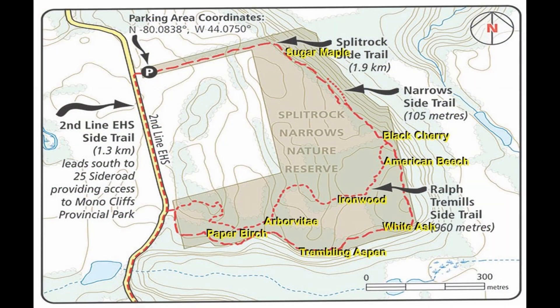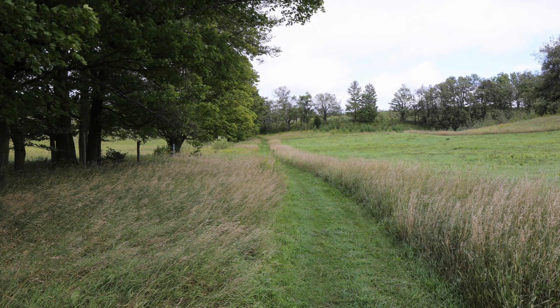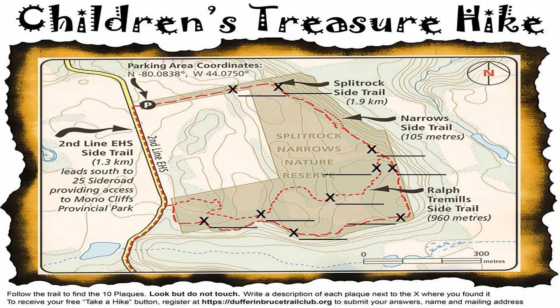The trail itself is just over three kilometers long when looping back on the Ralph Trammell side trip, and it is relatively easy hiking terrain, so it is enjoyable for the whole family. There's also a children's treasure hike with maps available in the parking lot, and you can download them from our Dufferin Highland Bruce Trail website.